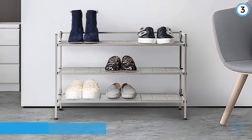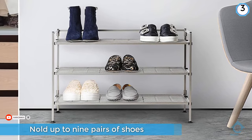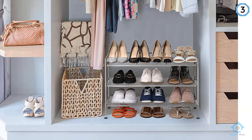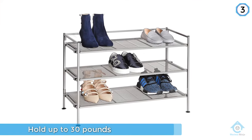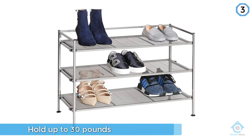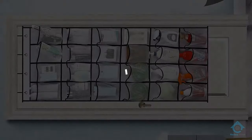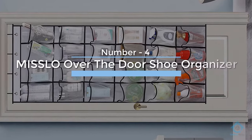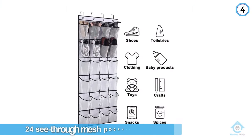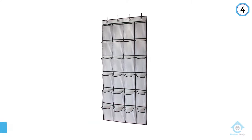The shelves are deep enough to accommodate a variety of shoe sizes, and each shelf is rated to hold up to a significant weight. A top choice for an over-the-door shoe organizer is the roomy version from Mislo. The Mislo over-the-door shoe organizer has 24 see-through mesh pockets that can hold a dozen pairs of shoes.